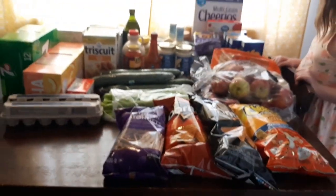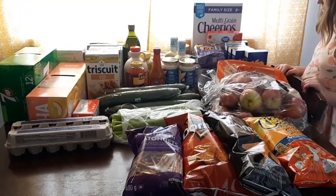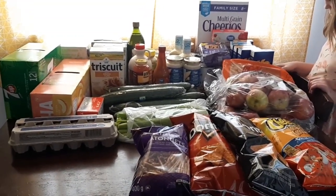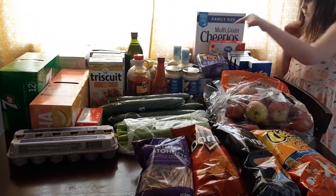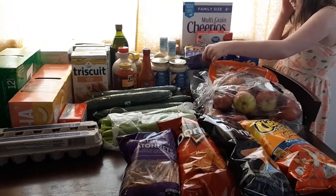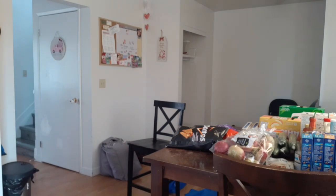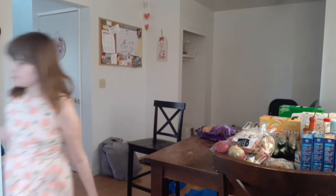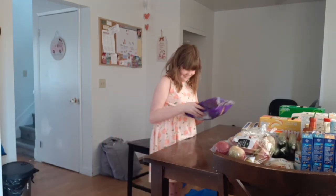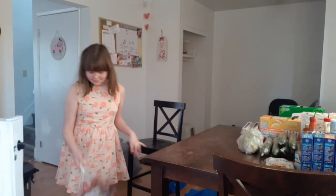So yeah, that's everything for the first round. I'm going to be putting this away and doing the second round — the second round also has all of our frozen and our meat in it, so I've got to do this super fast. Hope you enjoy!